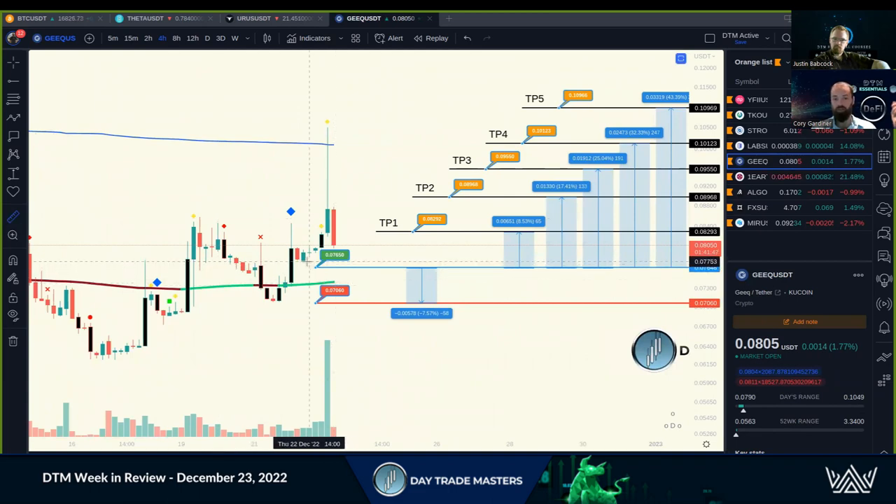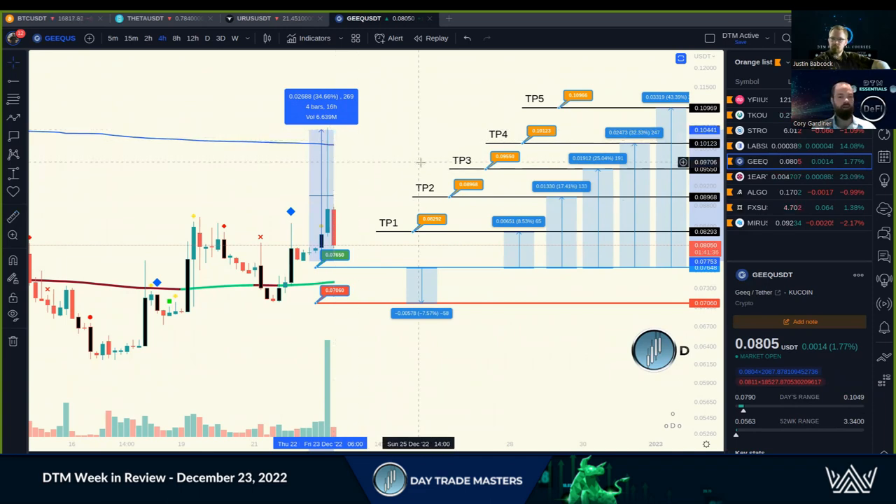Buying on this pullback into our entry position is a nice 35% spike. So TP1 through TP4 — beautiful, textbook play. It's pulling back now and we'll send some updates on that as well. Those are just two of the trade setups this last two-week cycle that really popped off.